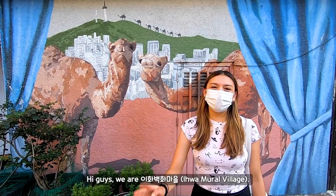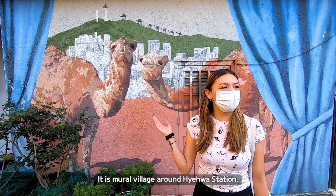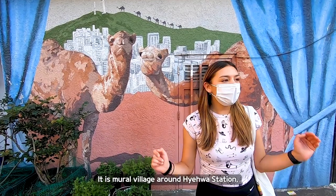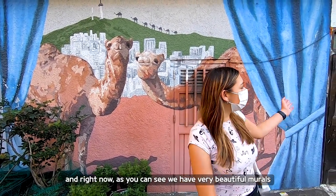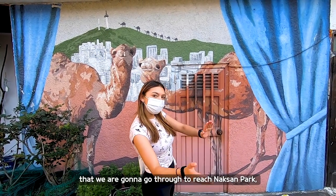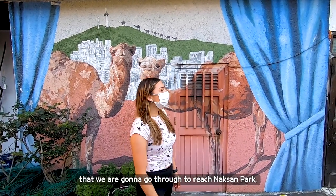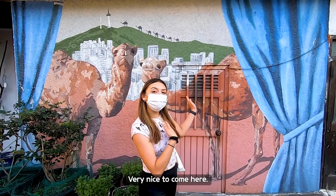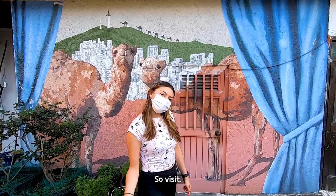We're in Ihwa Mural Village, a mural village around Hyehwa Station. As you can see, there are very beautiful murals that we're going to walk through to reach Naksan Park. These are still houses with people living in them — it's very nice to come here, so do visit.